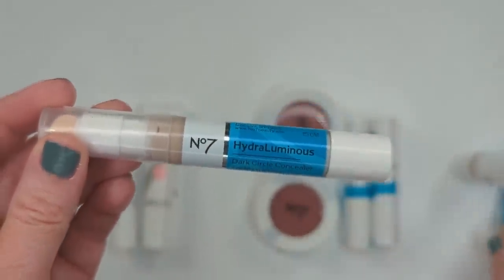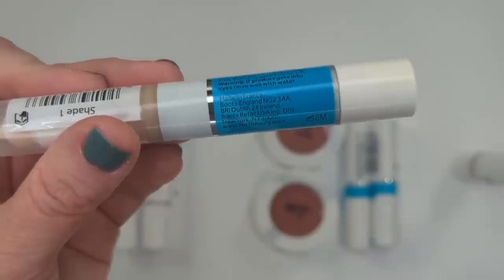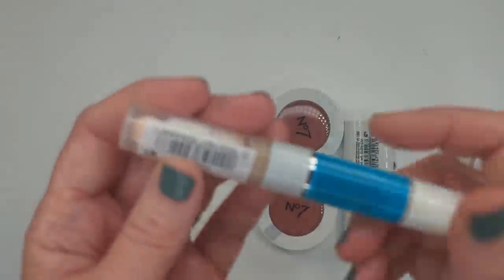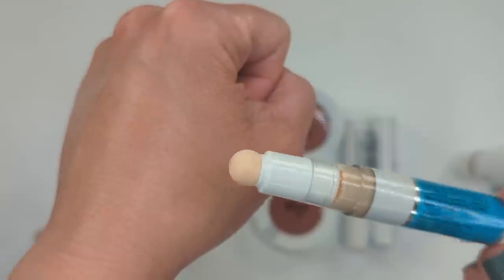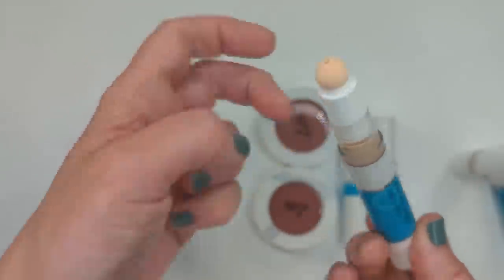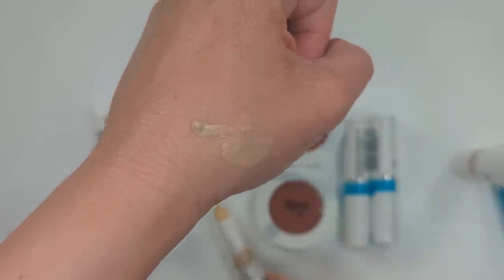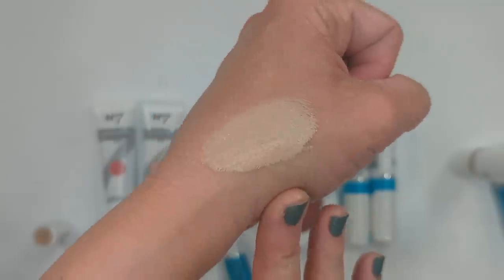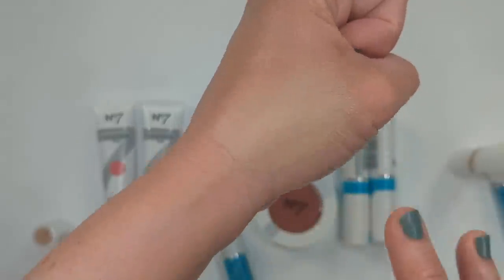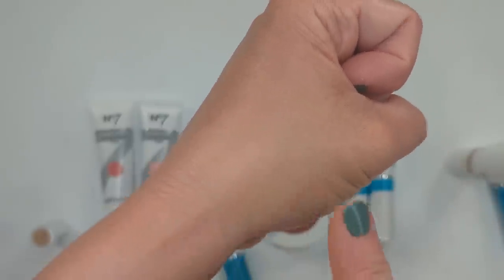They also have a new concealer in the Hydroluminous line — the Dark Circle Concealer. I got shade number one, the lightest, made in France. It has a sponge-tip applicator which I'm not a huge fan of, so I usually put some on the back of my hand and pick it up with a beauty sponge. The color is pretty light with a cool undertone, which I like in a concealer. It has a very lightweight texture but the coverage still seems pretty decent, feels hydrating, and looks very smooth on the area. Definitely excited to try it.